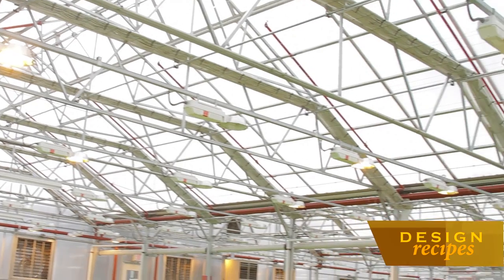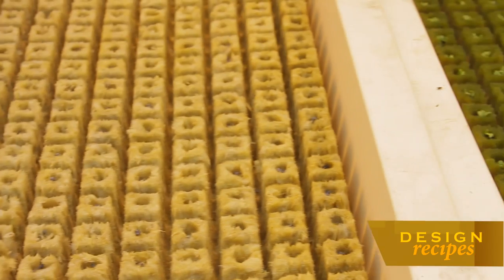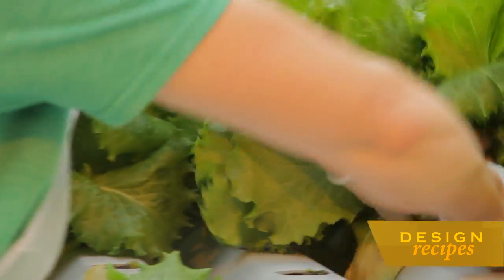This form of agriculture is known as controlled environment agriculture. As the name implies, we try to control the environment in the greenhouses to create the absolute optimal growing conditions for the crops. We monitor temperature, humidity, light levels, CO2, and oxygen, and we have a lot of equipment at our disposal to create those optimal conditions for the crops. We also tightly monitor the nutrition and pest management, and the goal is to provide our customers with premium quality locally grown produce year round.